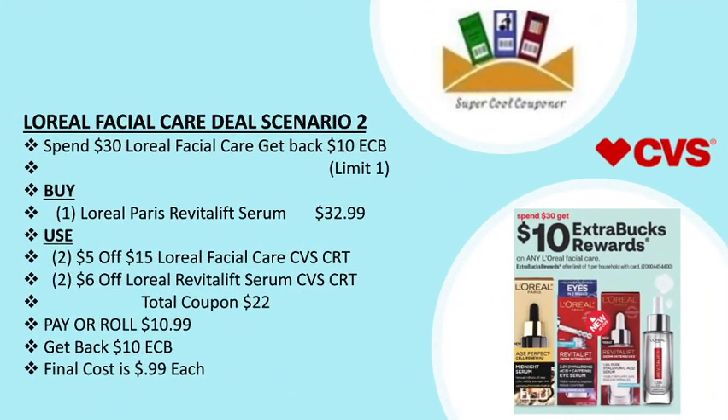L'Oreal facial care deal scenario two: spend $30 get back a $10 ECB. Grab one L'Oreal Paris Revitalift Serum for $32.99. Use two $5 off $15 L'Oreal facial care CVS CRTs and two $6 off L'Oreal Revitalift Serum CVS CRTs. Total coupons are $22. Pay or roll $10.99, get back $10 ECB — final cost is only 99 cents each.